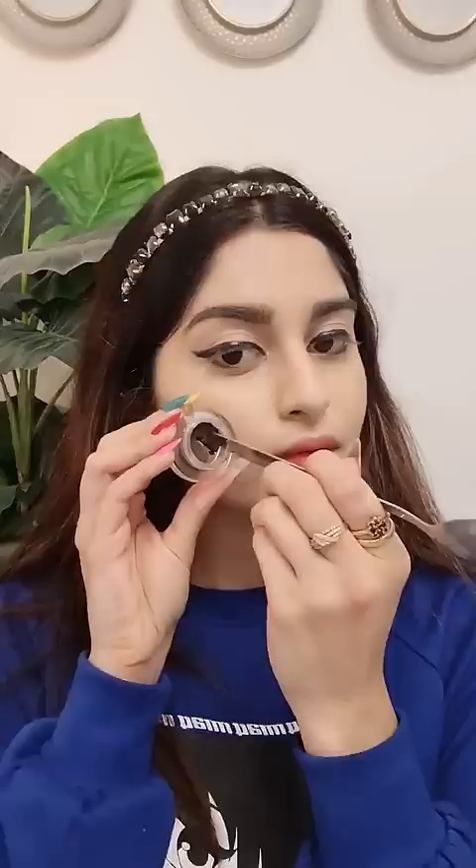Blush or tint? Blush. Blush or mascara? Lenses or mascara? Spoons or lenses? Mascara — first time in my life, mascara.